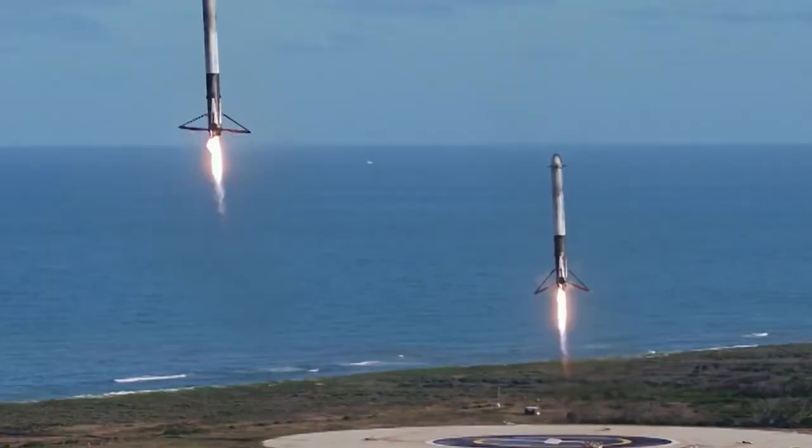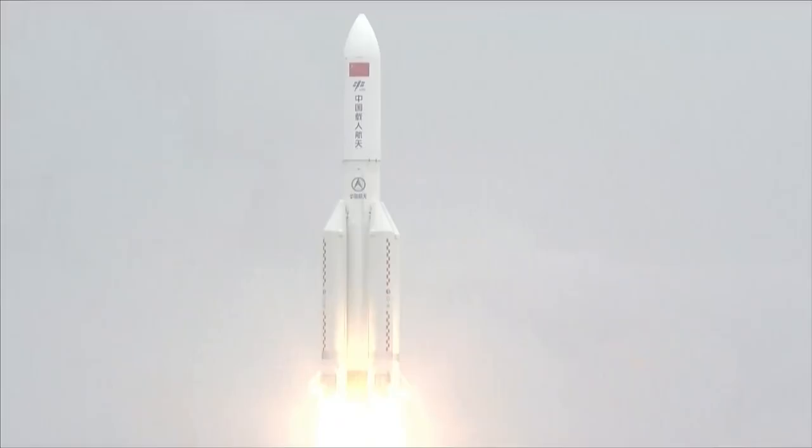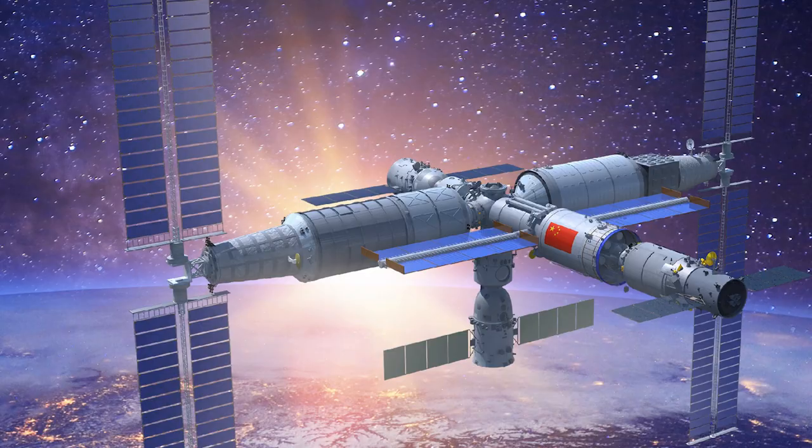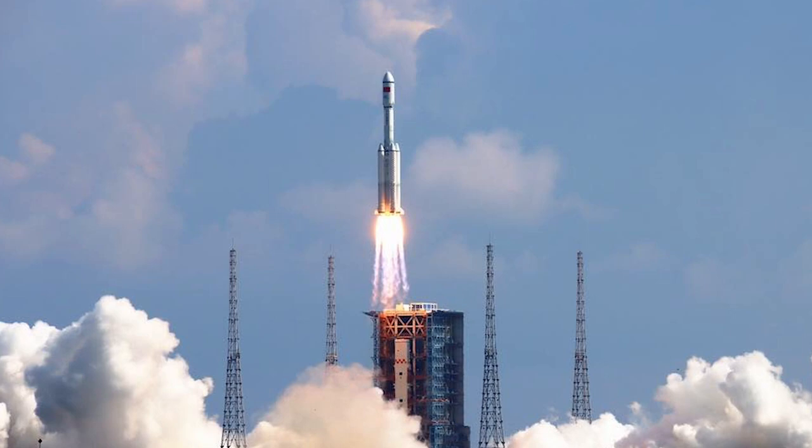The Chinese space agency plans to launch two additional large space station modules from Hainan this year, each weighing more than 20 tons at launch, using Long March 5B rockets. The Wentian and Mengtian pressurized modules will be added to the Chinese space station, providing more living space as well as research laboratory capabilities. Also slated to launch to the Chinese space station this year are two Tianzhou cargo freighters on Long March 7 rockets, and two Shenzhou crew ferry ships on Long March 2F rockets, both based at Wenchang.